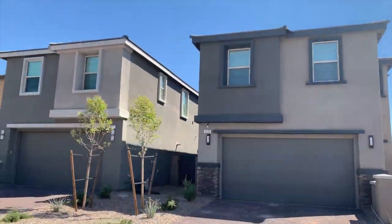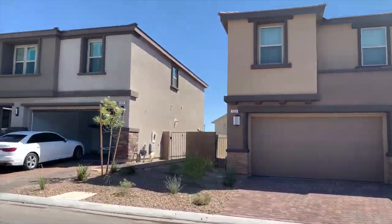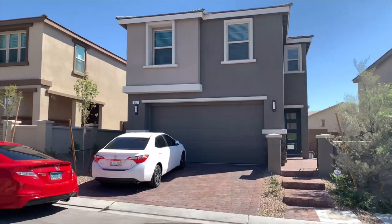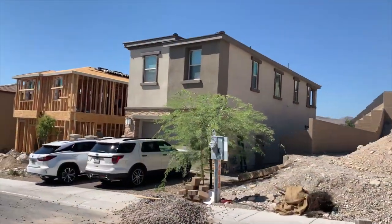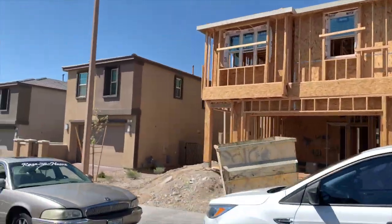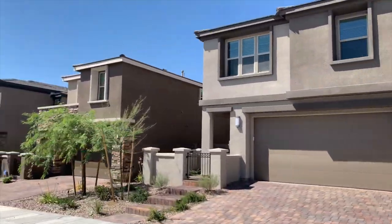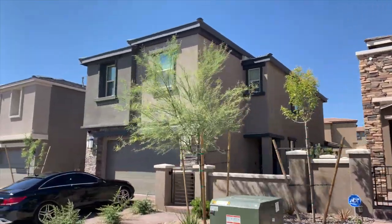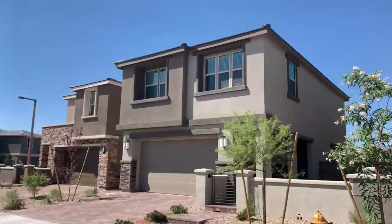New villages are cropping up everywhere in Summerlin, such as the case with Stonebridge, the latest addition. Nestled against the base of the mountains and vibrant red rocks, Stonebridge expands 502 acres. Sitting at a higher elevation, homes in Stonebridge will have magnificent views and plenty of privacy. Stonebridge is located next to the Paseos Village and shares the boundary with Red Rock Canyon Conservation Area, offering some of the most spectacular views in the Las Vegas Valley.